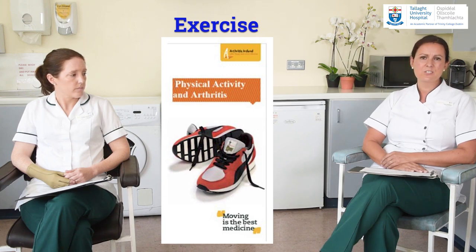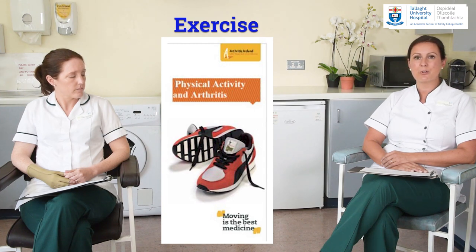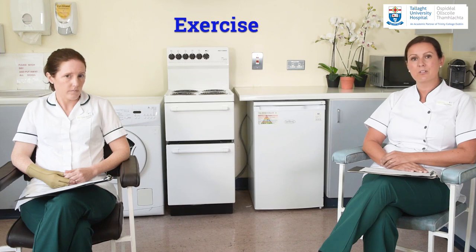Listen to your body — don't overdo it. If you feel pain for prolonged periods after exercise, do a little less the next time. Maybe use your phone or diary to track your distance or time to monitor your progress. If you are having a flare-up, it's important to rest inflamed joints but do continue to keep things moving gently. Work with your physiotherapist to develop a programme that suits your needs. Arthritis Ireland also has helpful information on local exercise groups running around the country.